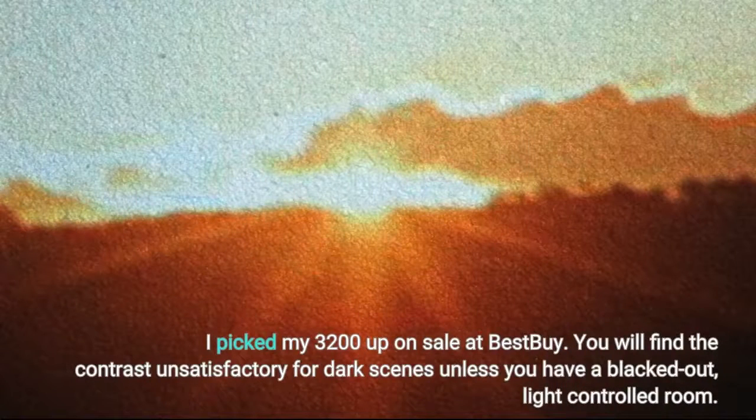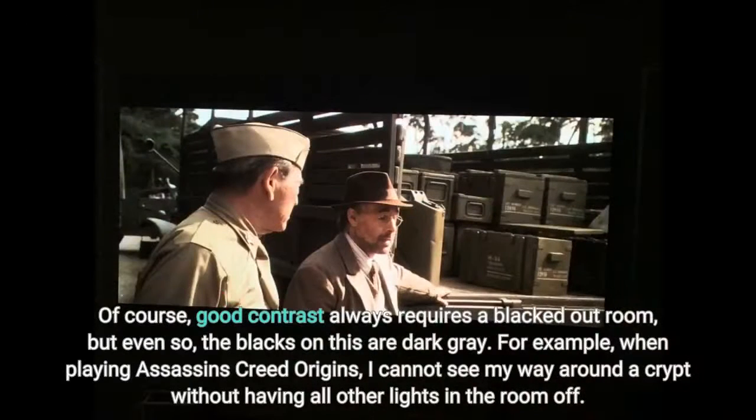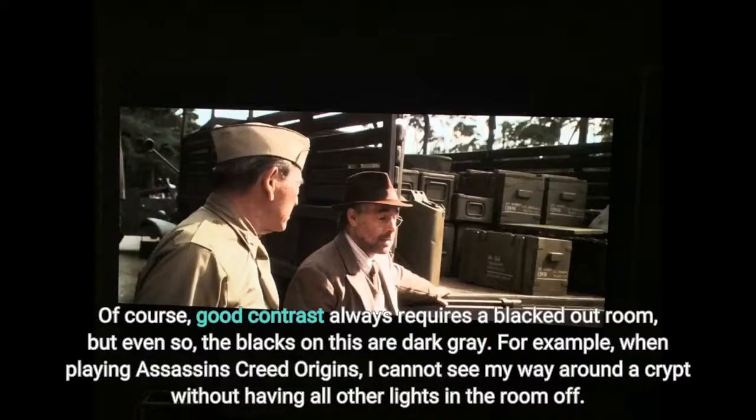I picked my 3200 up on sale at Best Buy. You will find the contrast unsatisfactory for dark scenes unless you have a blacked out, light controlled room. Of course, good contrast always requires a blacked out room, but even so, the blacks on this are dark gray. For example, when playing Assassin's Creed Origins, I cannot see my way around a crypt without having all other lights in the room off.